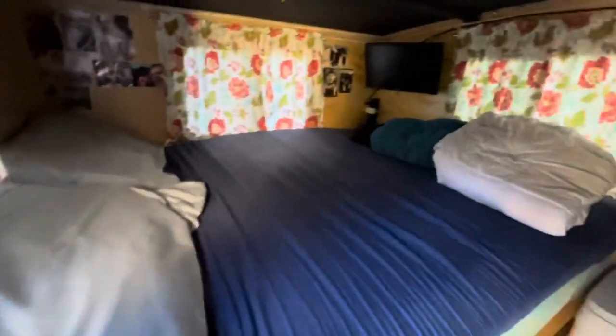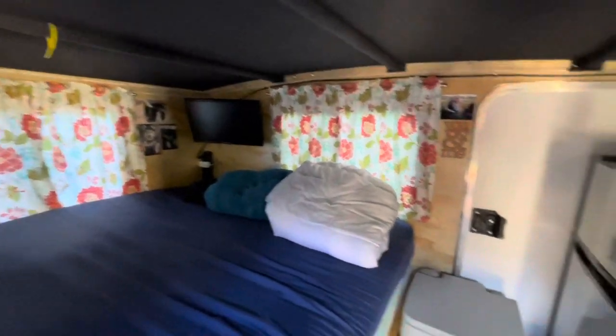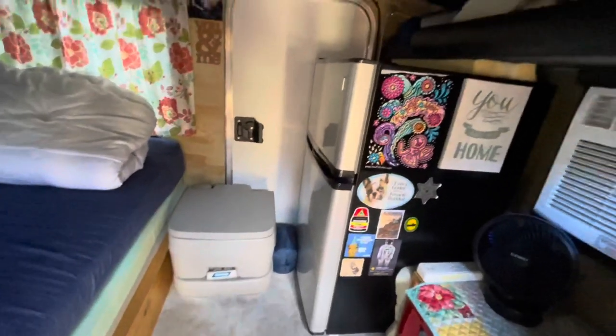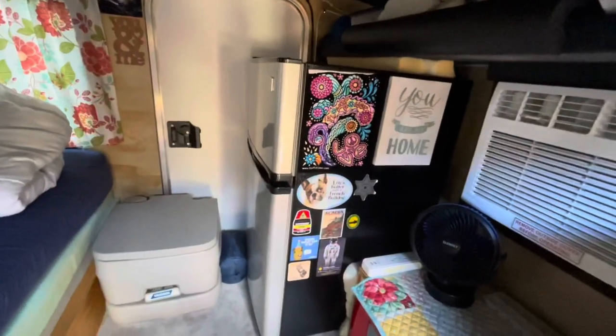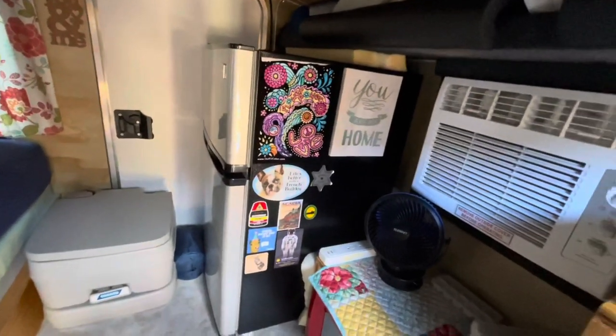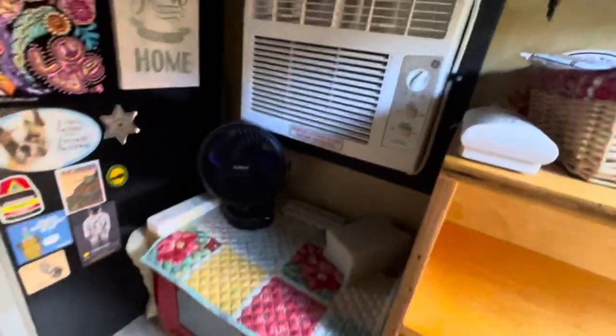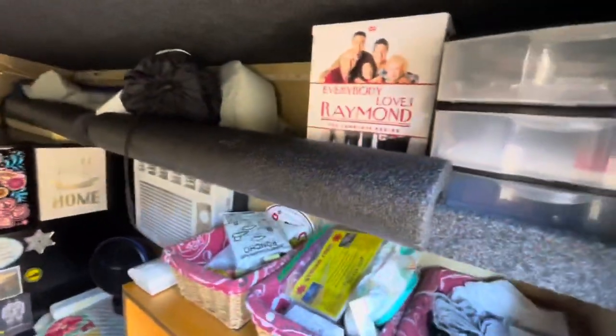It's got a little TV with a DVD player. Our little port-a-potty, which is great to have for sure. Refrigerator. Our microwave. Here's our AC. And a shelf on top — this is where we keep our knickknacks, DVDs, and so forth.